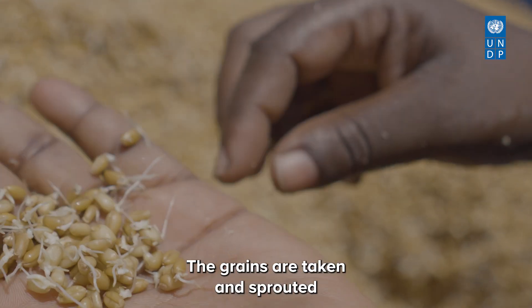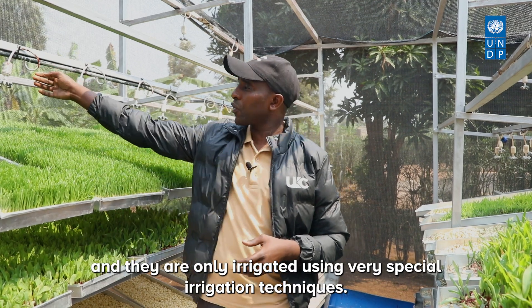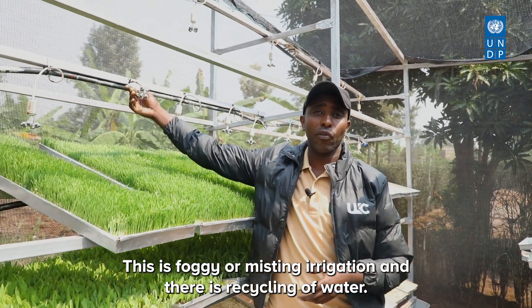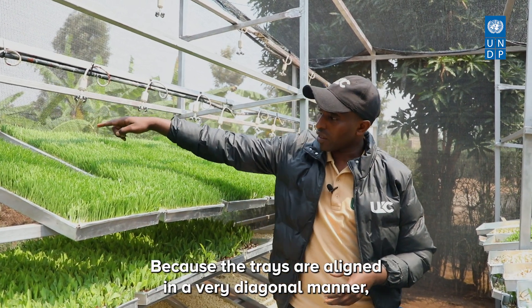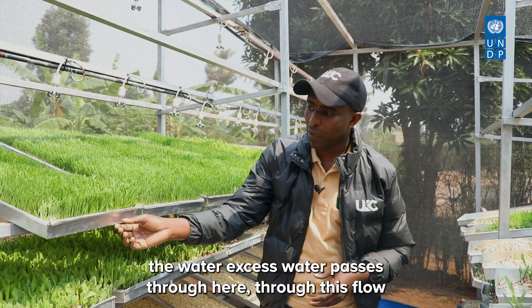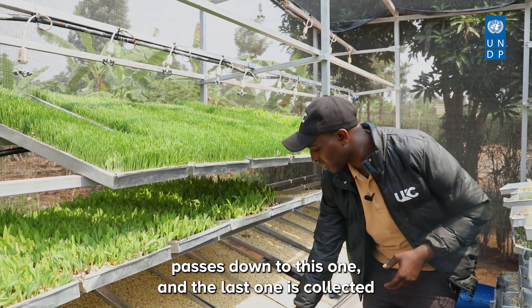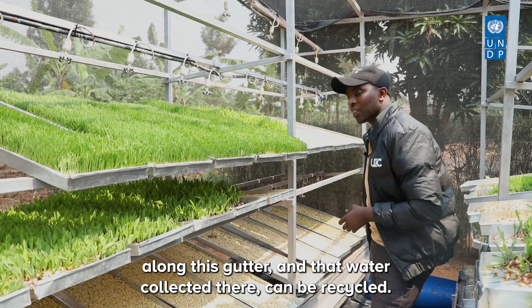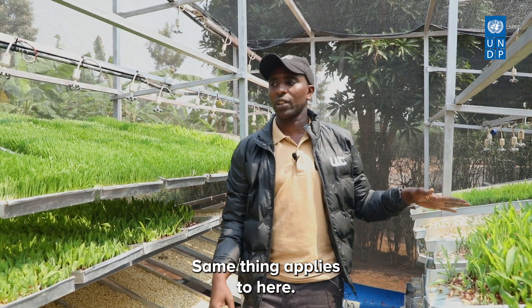The grains are sprouted and irrigated using a special foggy or misting irrigation technique. There is recycling of water because the trays are aligned diagonally — excess water passes through each level, down to the last one collected along a gutter, and that water can be recycled.